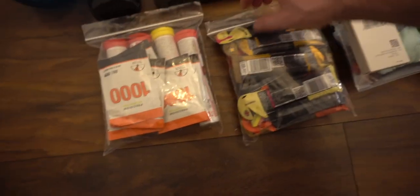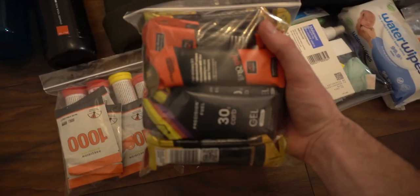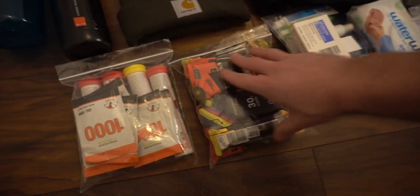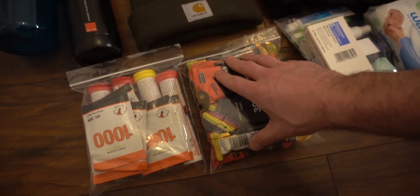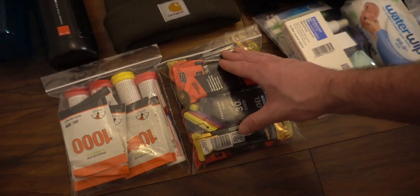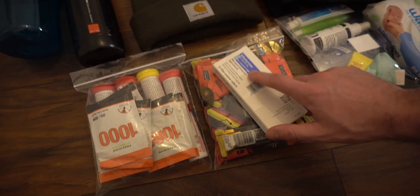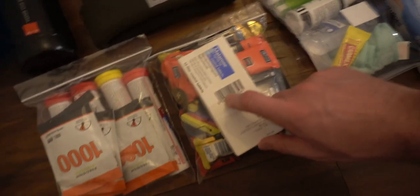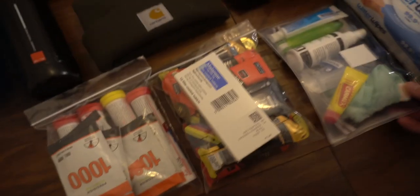Next up, I have a selection bag of gels, ranging from Torq gels to my favourite Precision Hydration gels — some caffeine, some just carb. I'm used to taking gels, so they'll be pretty helpful to have. We also have our malaria tablets, which I'm going to start taking from about 24 to 48 hours out from starting.